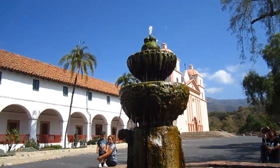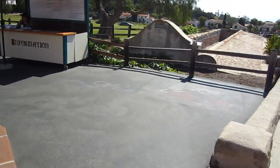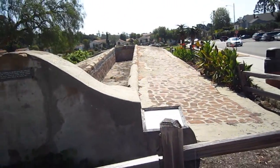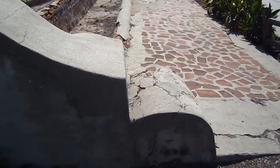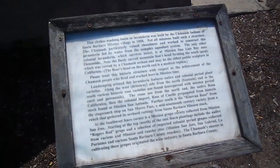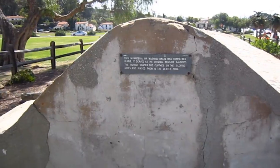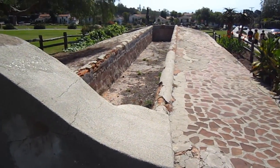That's an old fountain, guys. Wow, what's this over here? So this is a clothes washing basin — they used to do laundry here. It was built by the Chumash Indians in 1808. Wow, that's old.